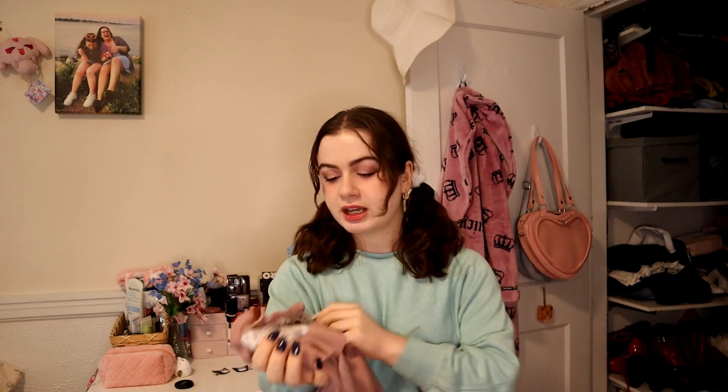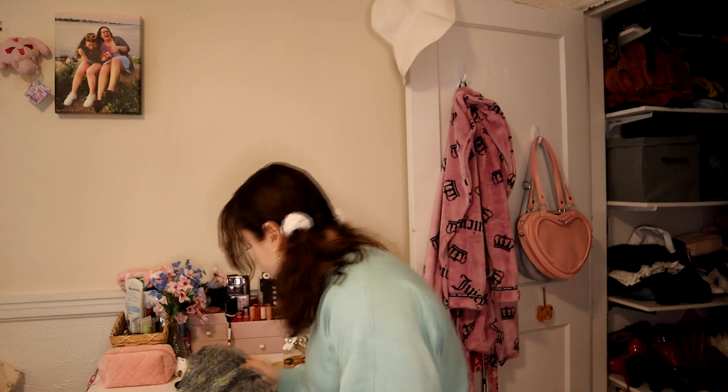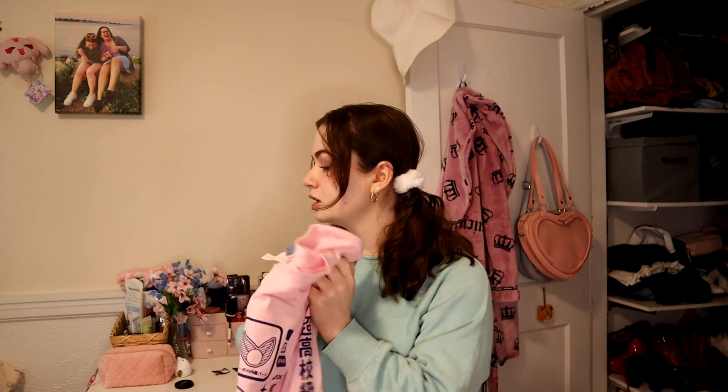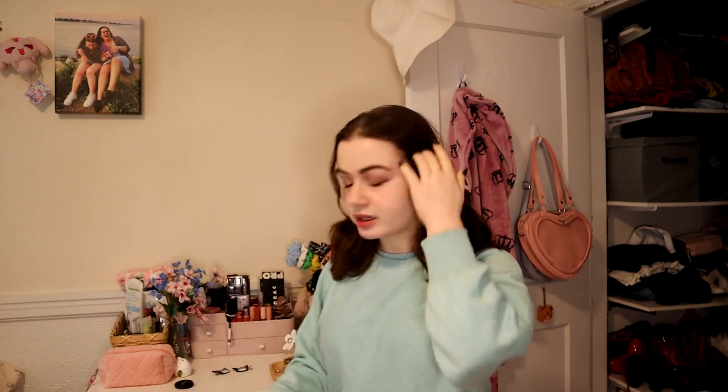I wore this for the first time finally — this is Ank Rouge, a little Ank Rouge turtleneck. I love this, I've worn it once and now I'm like I need to wear this more. I literally wore it in a vlog. Tops that I can wear to work I'm keeping because I need things for work. This Miu top that I bought off an artist is a keep because I just love the art on it so much.